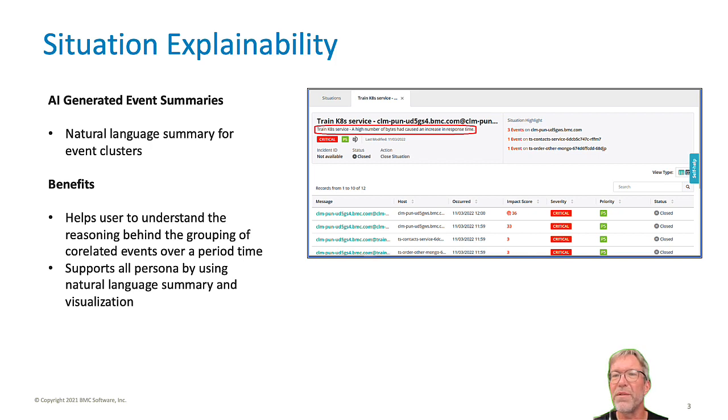But with all of those events with different descriptions, how can BMC Helix Operations Management and Artificial Intelligence for IT Operations know what the description of the combined situation should be? That's where situation explainability comes in.